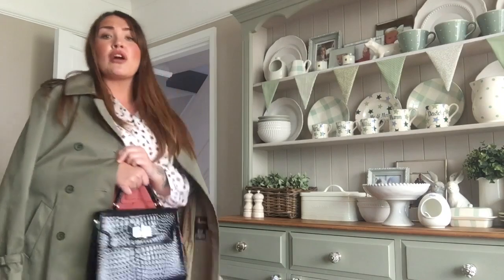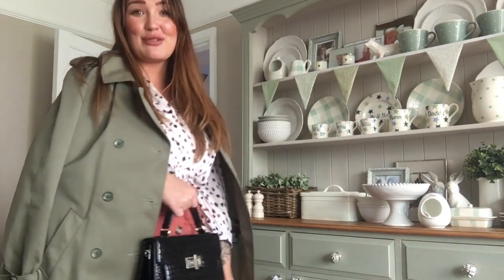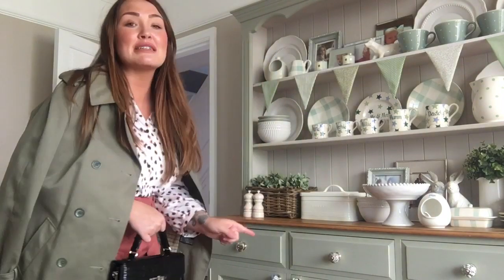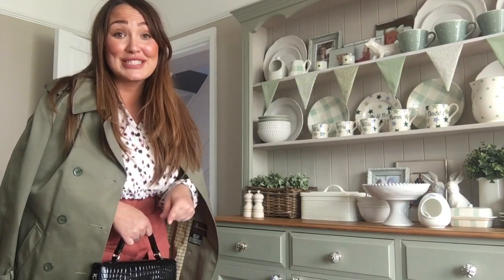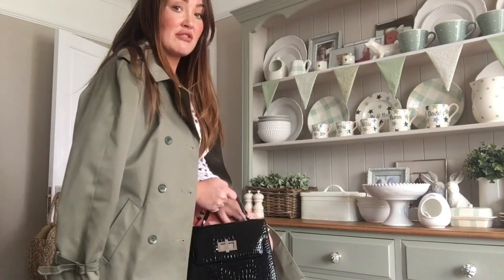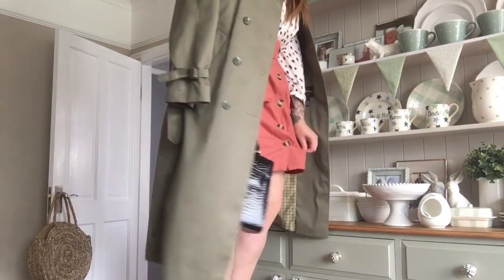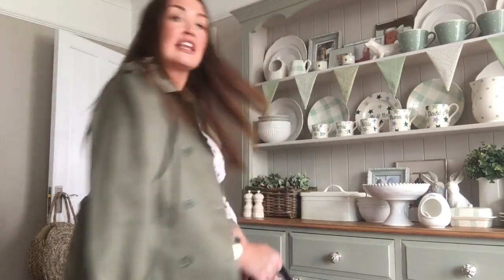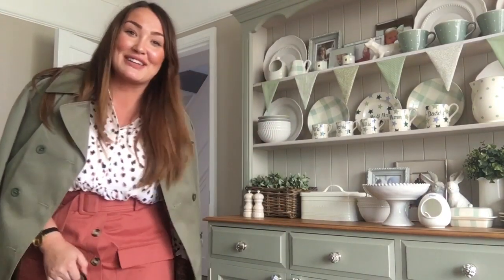So that's £5 for the Mac and £1.50 for the bag - £6.50 for these two items - and they make the outfit look a little bit posh. Maybe not with this coral colour with the khaki, but if my skirt was black this would look so nice. I feel like I want to go and work in the city! I'm going to stand up on my little bench so you can see the length of the coat.